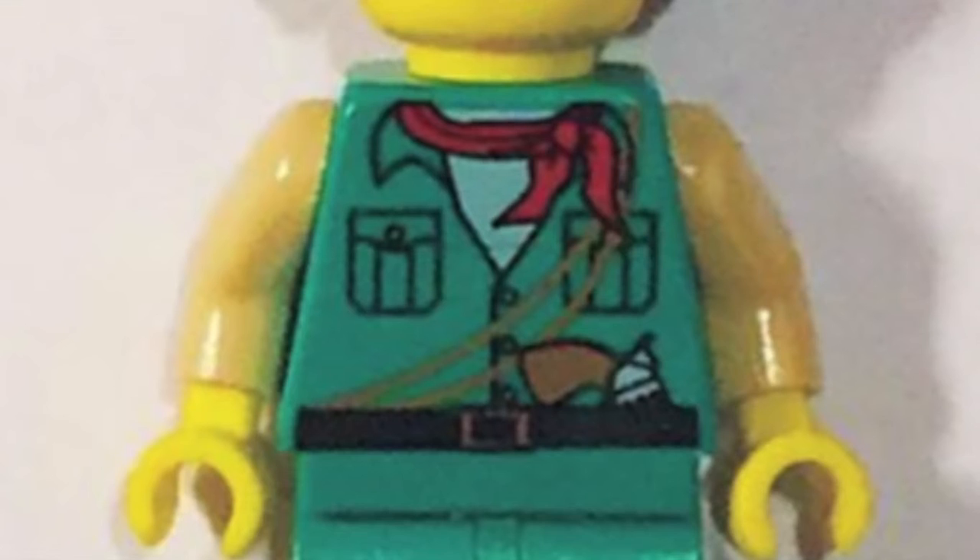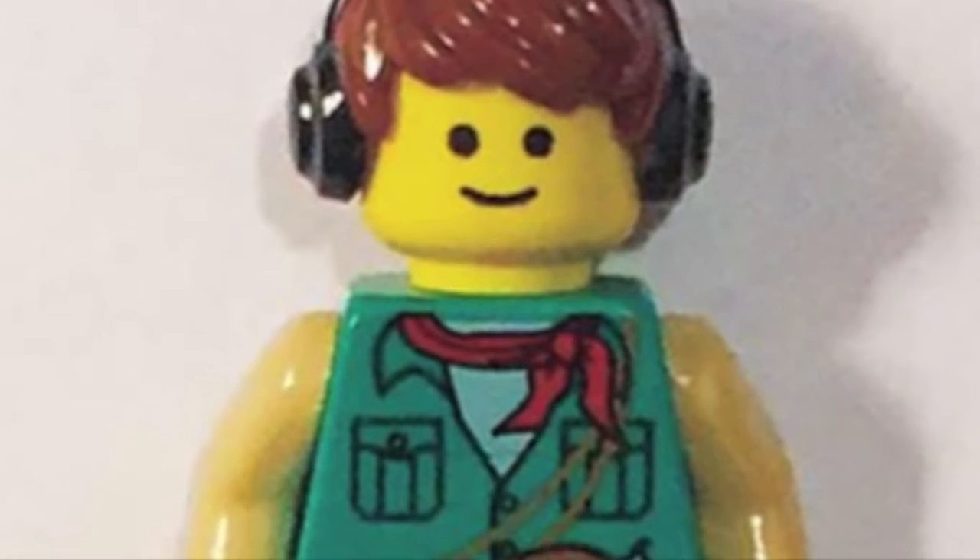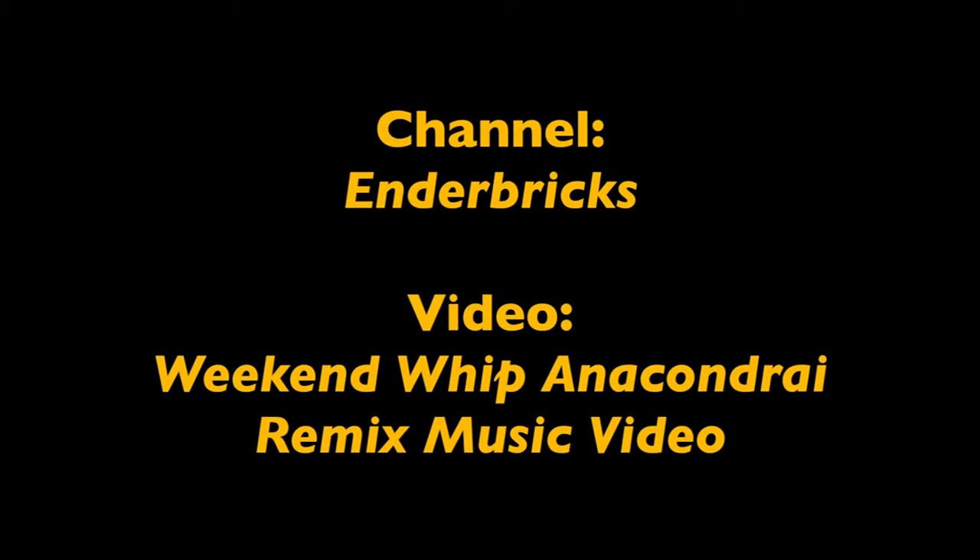And in 3rd place, winning one signed copy of my Sigfig, we have Enderbricks, with his amazing video, The Weekend Whip Anacondry Remix music video. This video was an awesome montage, showing off his entire collection of all the Ninjago ninja suits and enemies throughout all the years of this wonderful theme. It was actually really cool, you guys should check it out. Plus, the animation is amazing.